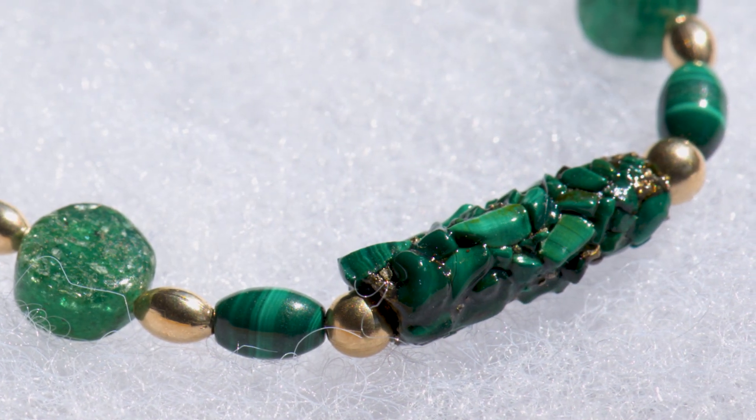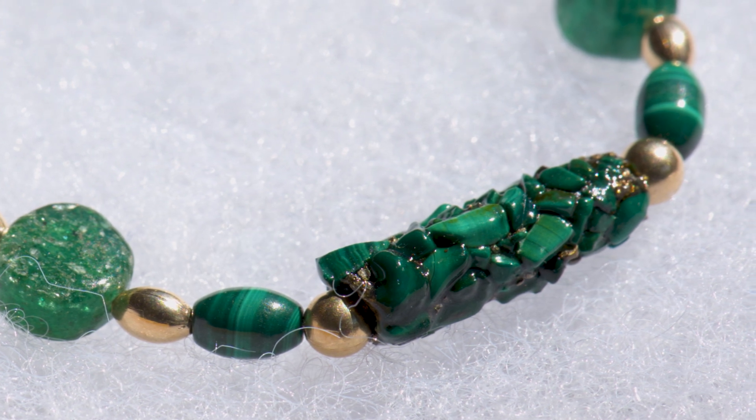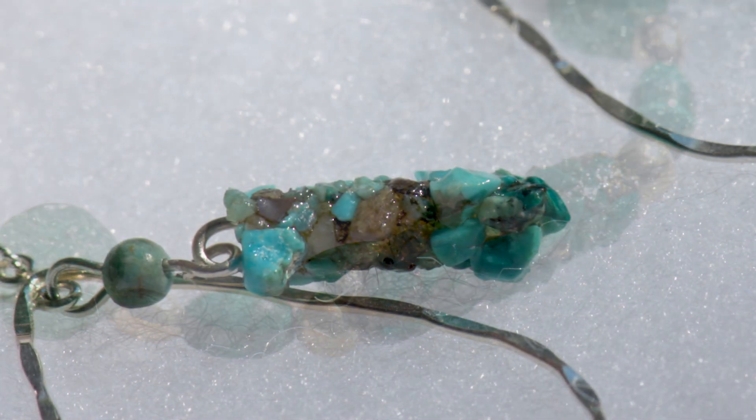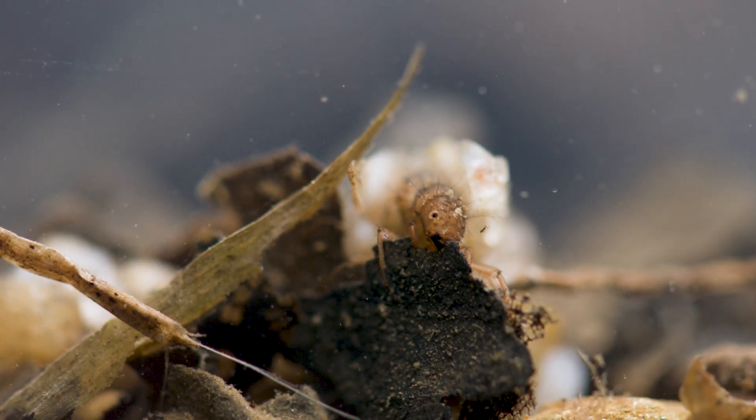Earrings, necklaces, and bracelets crafted from caddisfly cases serve as wearable reminders of the intricate relationship between nature and human creativity. For over 35 years, Cathy has been perfecting this art, celebrating the beauty and ingenuity of these remarkable and wild insects.